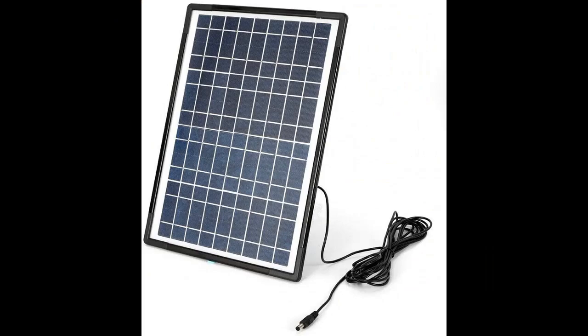The power storage function helps you store the electricity generated after solar charging.